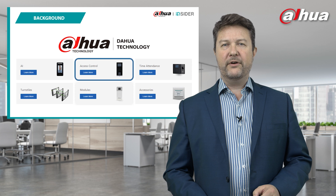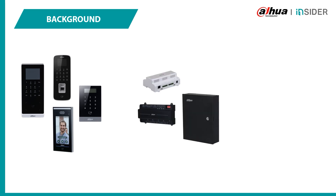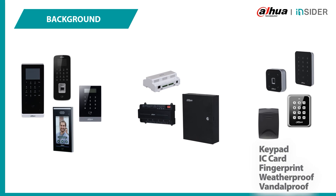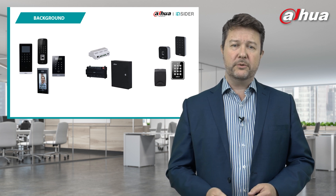Let's zoom in on the areas of our access control. We have our standalone units — fingerprint, IC card, RFID, or facial recognition. We have our controllers: two-door, four-door, standalone or boxed. And then we have our readers: keypad, IC card, fingerprint, weatherproof solutions, vandalproof solutions, and more. So we have a broad portfolio of access control products available to you today.